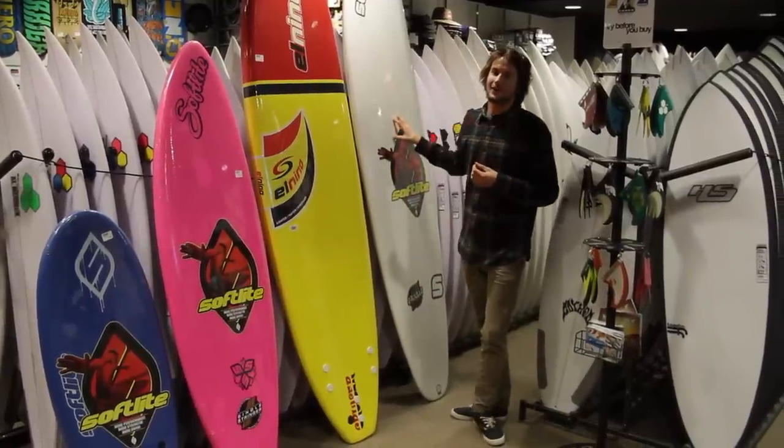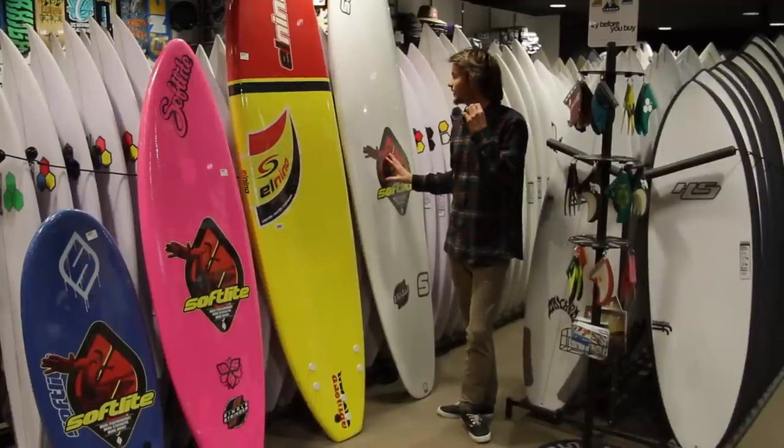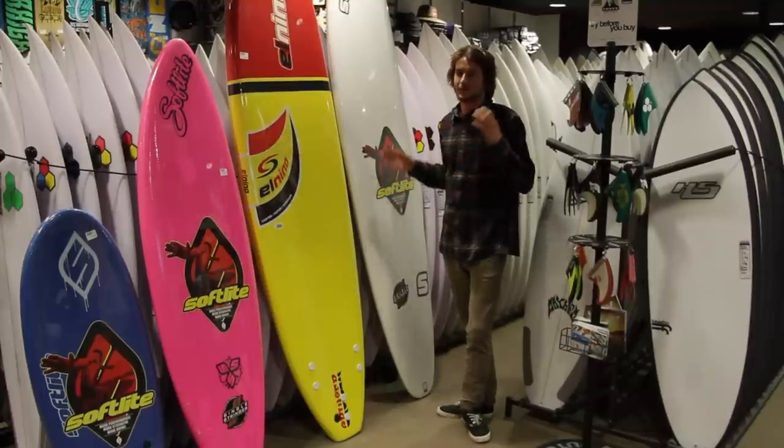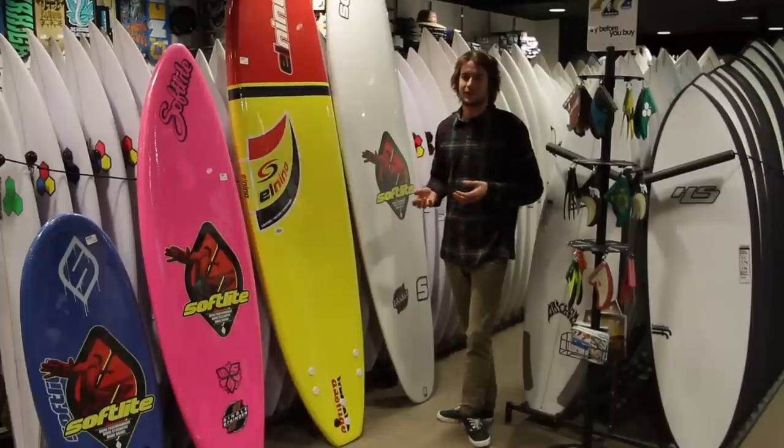And for an adult, we wouldn't recommend anything below eight foot, only because that's just going to get your paddling onto waves a lot easier. For example, at SurfFest Surf School, anyone who came to learn to surf as an adult, we'd put them on an eight foot six minimum.